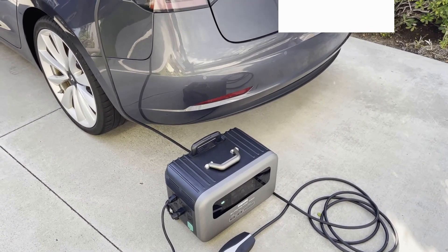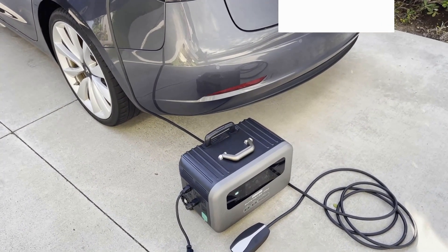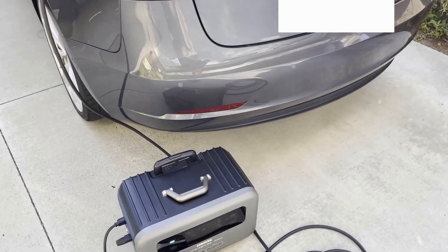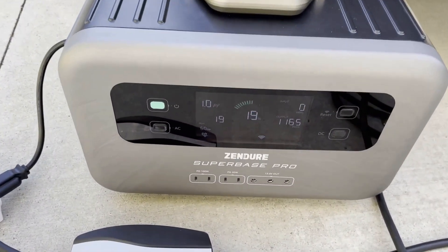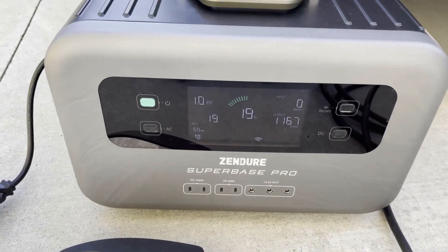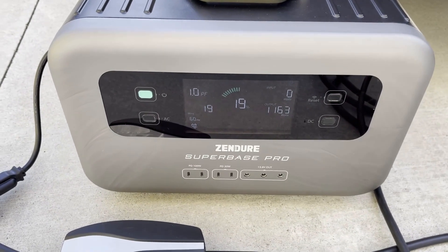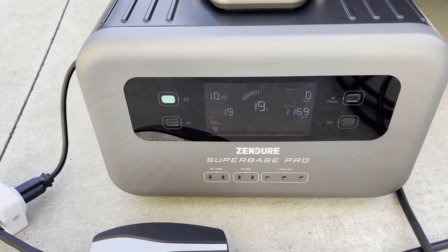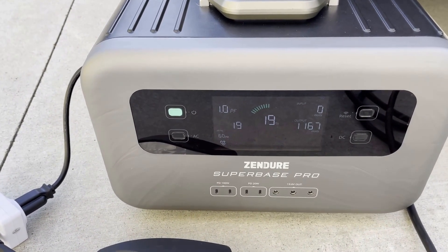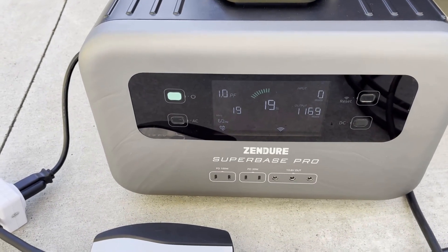This is part two of our video — can the Superbase power a Tesla? We let it run for about an hour and a half. The Superbase is down to about 19% capacity, so we started at 100%. It's been charging pretty much uneventfully. I bumped up the current draw a little higher on the Tesla just so the test would complete faster.